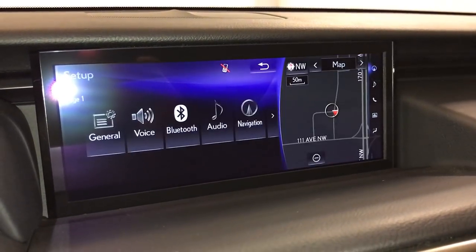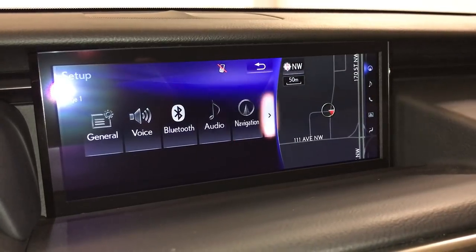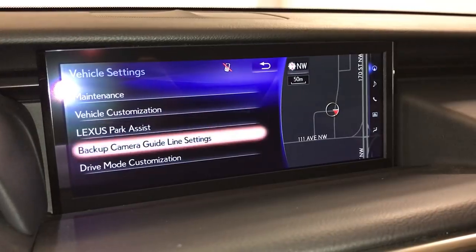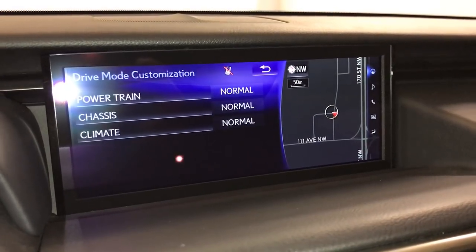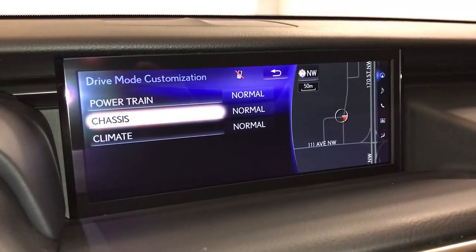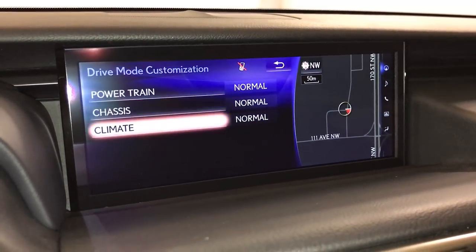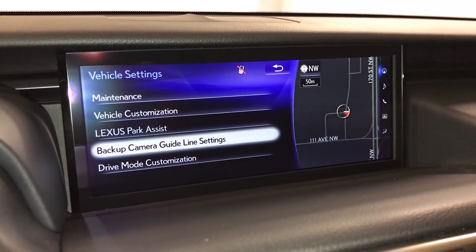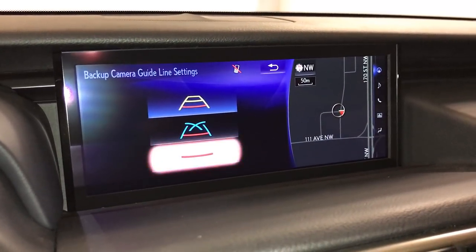To customize your drive settings, go into here — Vehicle. Drive mode customization. So you can change your powertrain, vehicle chassis, and climate. For your backup camera guidelines, you can select different ones.